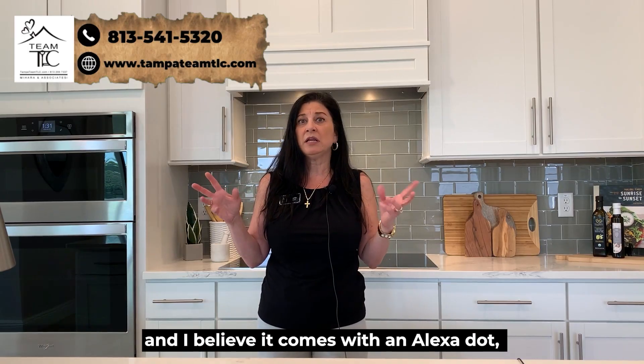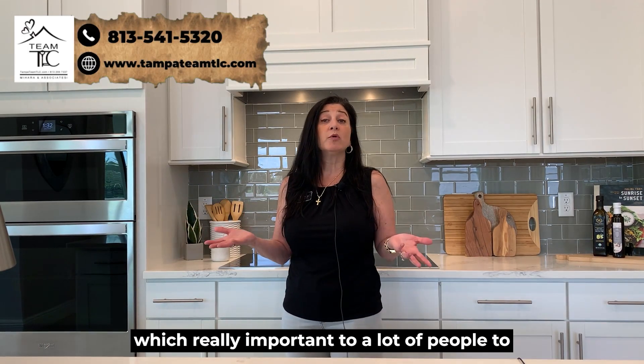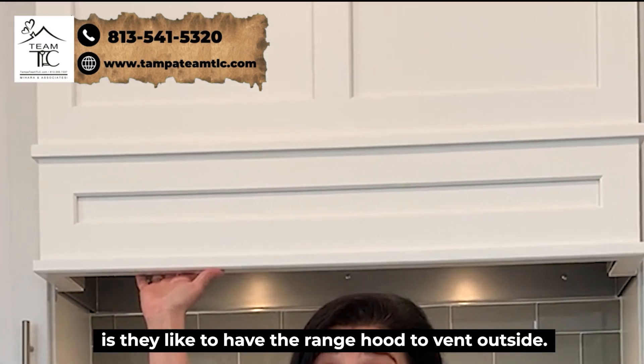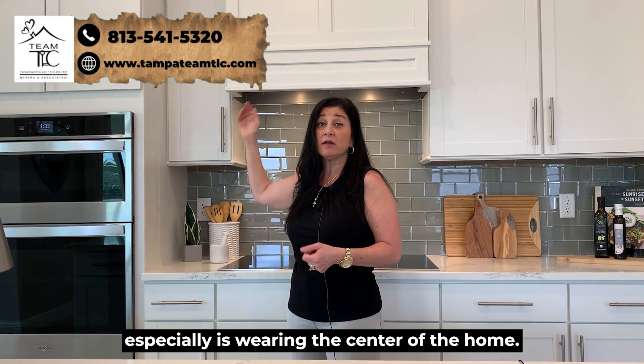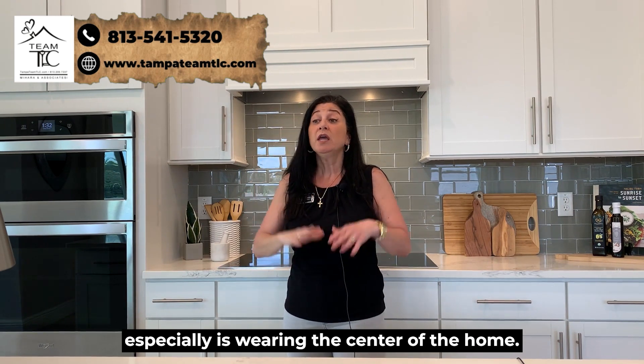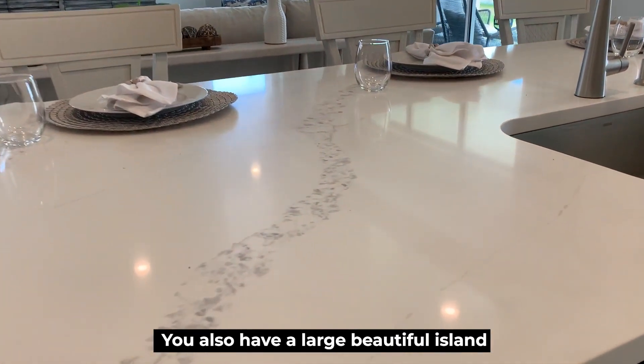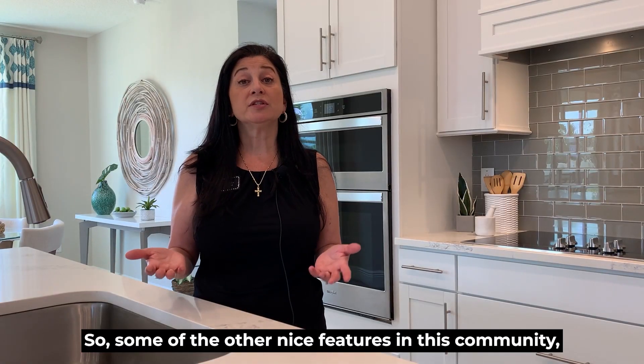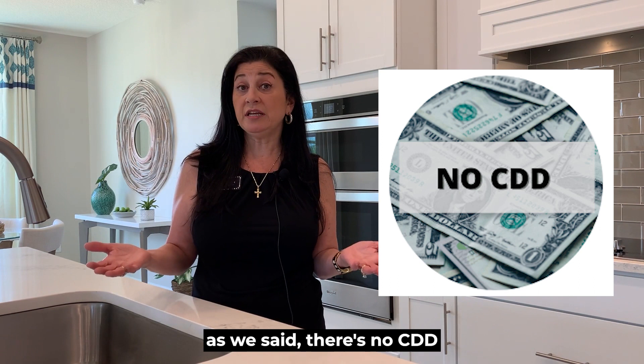It's also a smart home, so you've got a smart thermostat, front keyless entry, a Ring doorbell, and it comes with an Alexa Dot. The range hood vents outside, which is a nice feature especially since we're in the center of the home. You also have a large, beautiful island with a single stainless steel undermount sink.